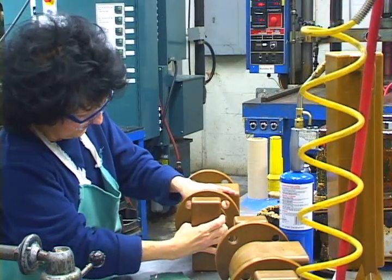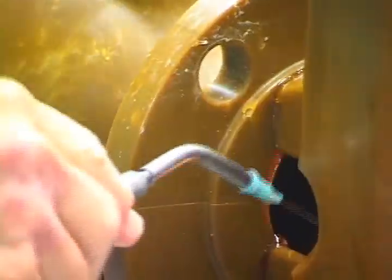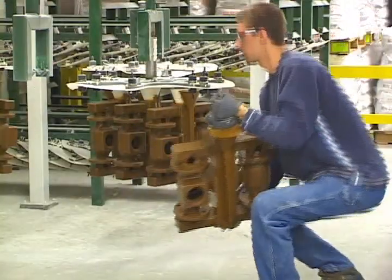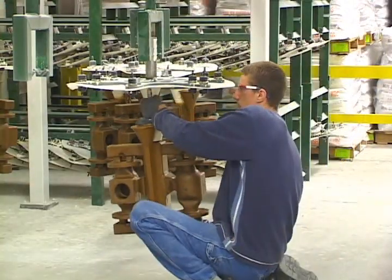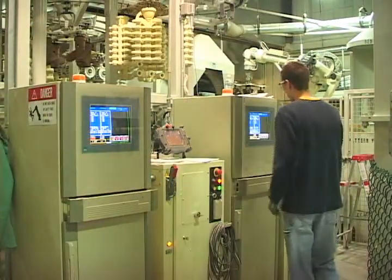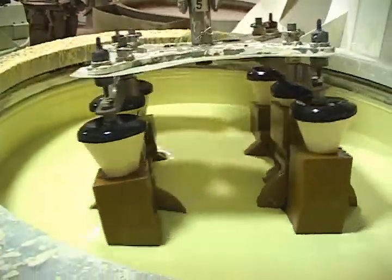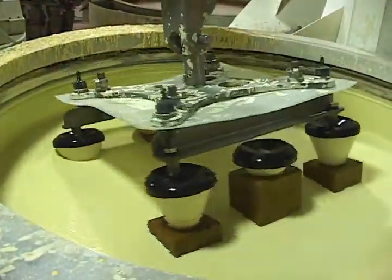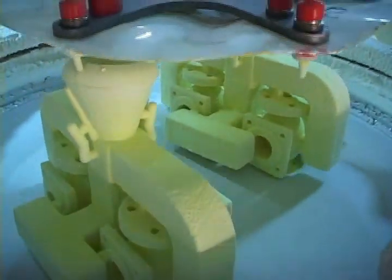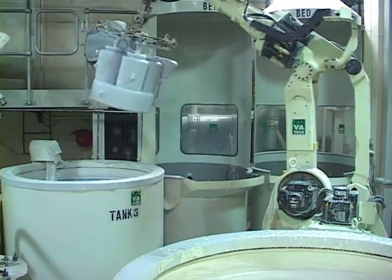Once the patterns are injected, we will then begin the assembly process. The patterns will be assembled on either square, triangle trees, or panel trees, depending on size and gating requirements. Once the wax tree assemblies are moved to the shell-building operation, we place them on hangers, and these hangers will be picked up by our robots. The hangers will be dipped in first a prime coat slurry, and then in subsequent backup slurries — anywhere from three up to as many as 12 or 15 coats, depending on the weight of the metal we're going to pour in the shell.